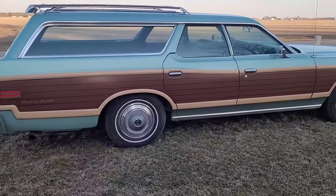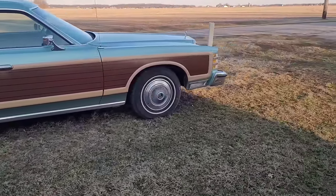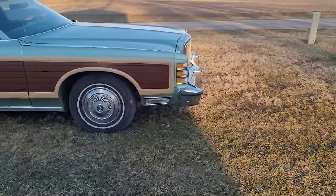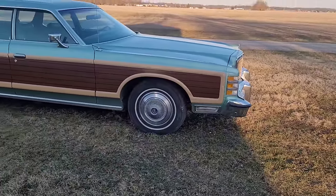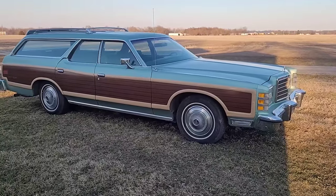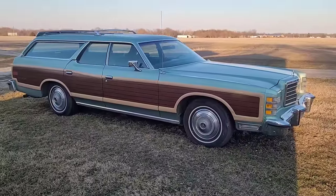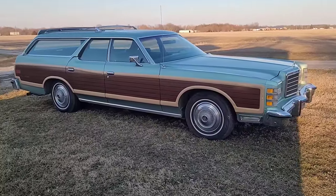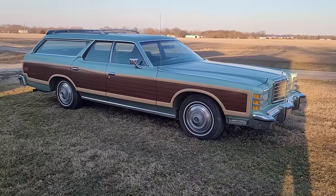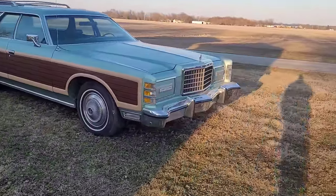It does not have the power mini vent windows - we'll be adding those. It's got the roof rack. Cornering lamps - I did not want to buy one without cornering lamps because I didn't want to have to start cutting a hole in the front fenders and locating all that stuff. When I put the cornering lamps on my Mercury, you just take the piece of chrome off and bolt the cornering lamp in there and change the wiring harness. On this one you have to cut a hole in the fender, and I didn't want to do that, so I was really being picky about what I was getting.